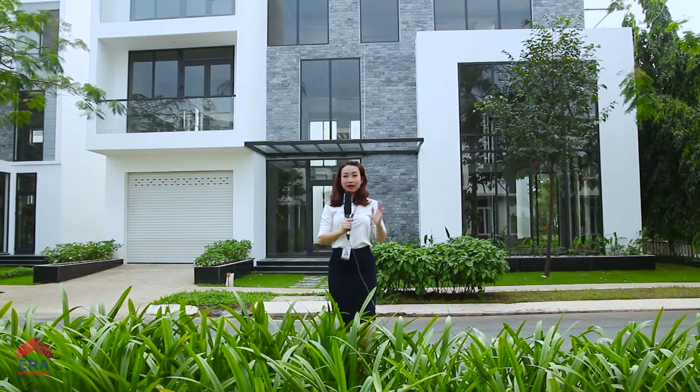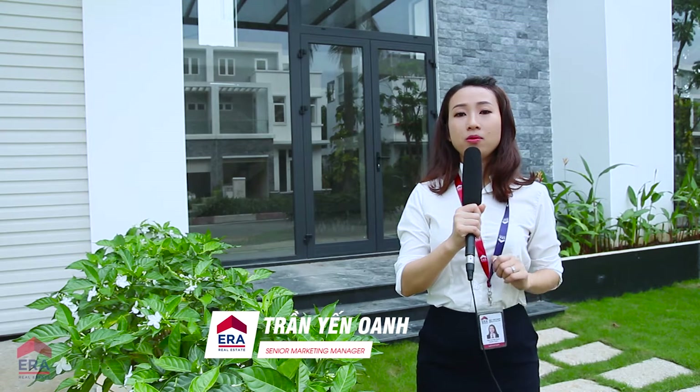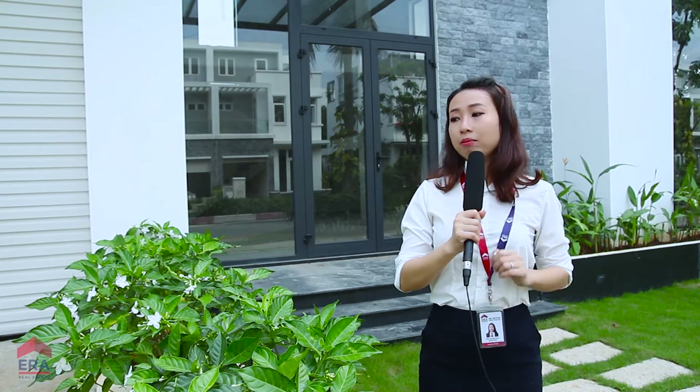Căn biệt thự N3 được thiết kế theo dạng biệt thự đơn lập. Tổng diện tích đất xây dựng là 341m², tổng diện tích sàn xây dựng là 592m². Mỗi bên hông được quy hoạch chừa ra 2m để làm khoảng xanh.